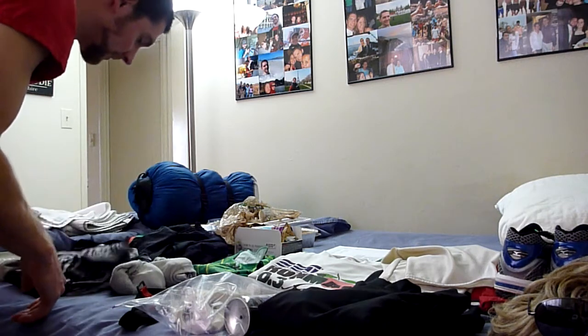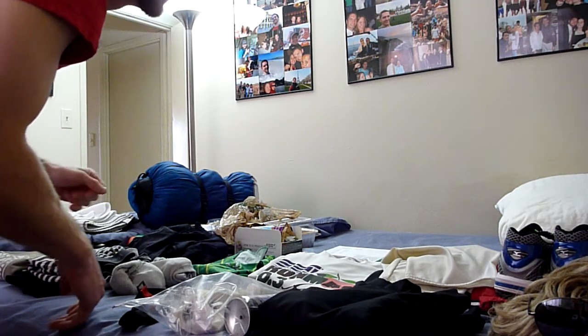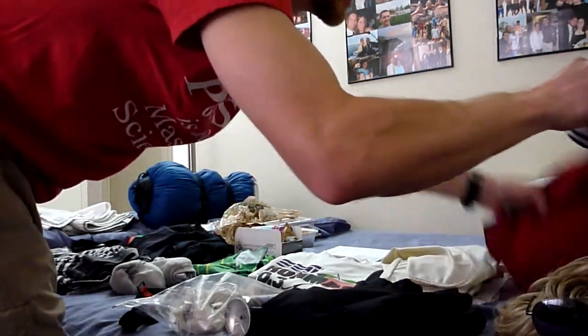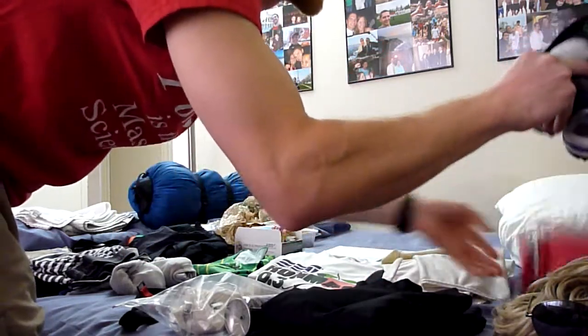Underwear for regular everyday stuff. Long sleeve shirt in case I want that after the race. Also, I've got some warm-up pants — again, after the race, throw those on. Comfortable.